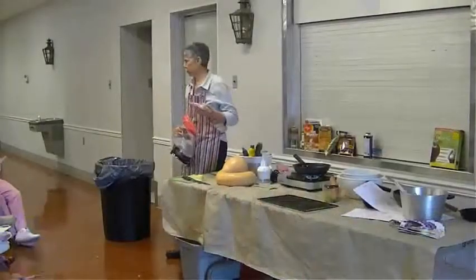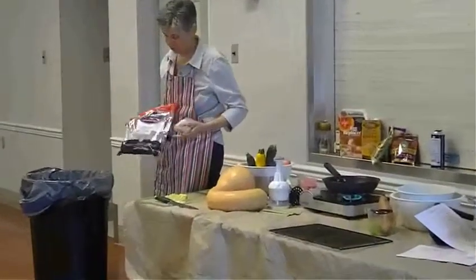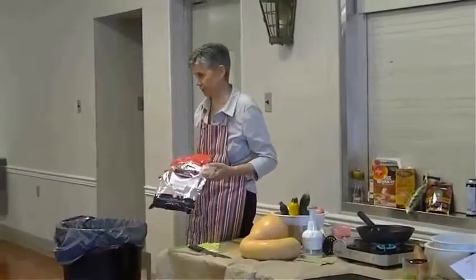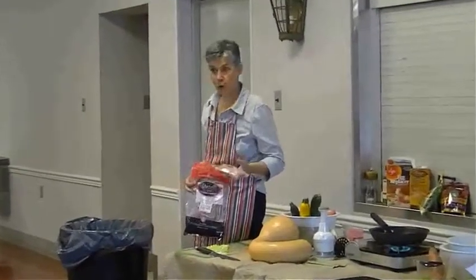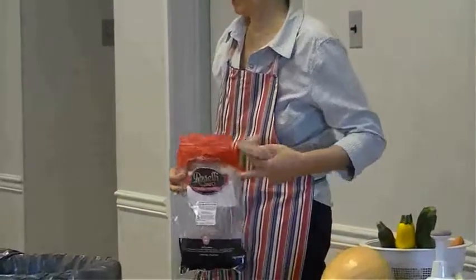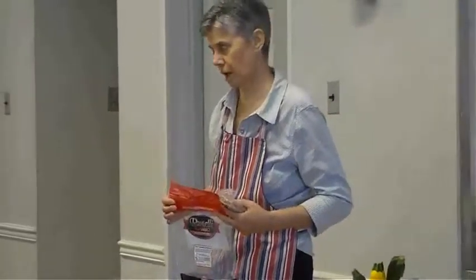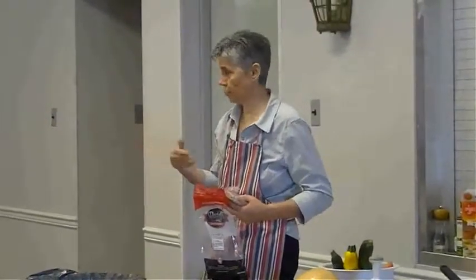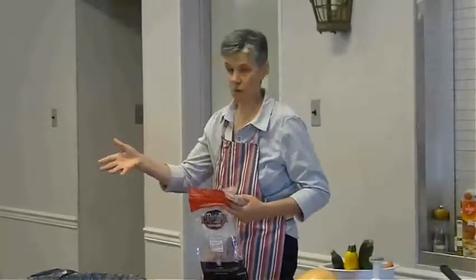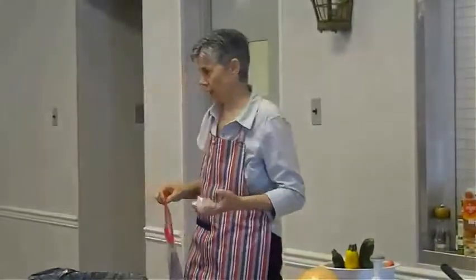We're going to use sausage — you can use any kind you want, I got chicken sausage. This is Ristorelli Direct. Most of the whole foods I use are available; I don't sell them, but I link to them out of my website called devsfavoritewholefoods.com. It's just what I buy.